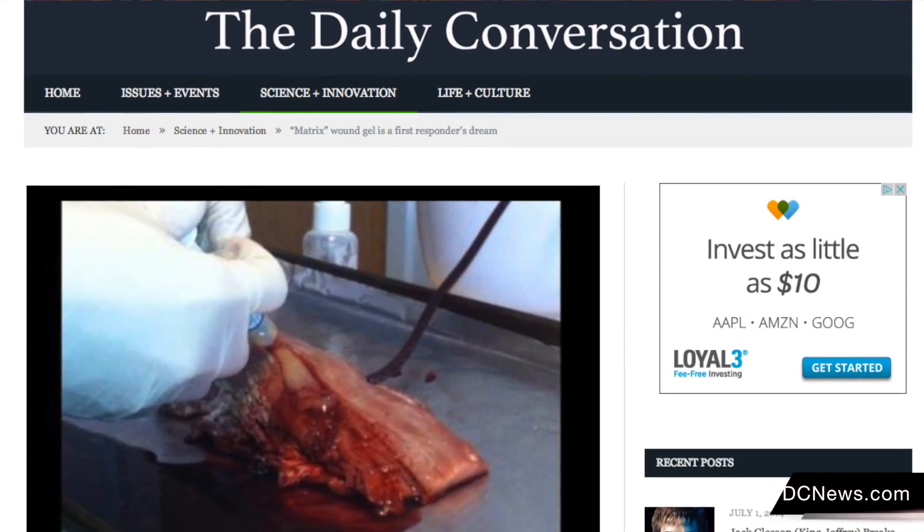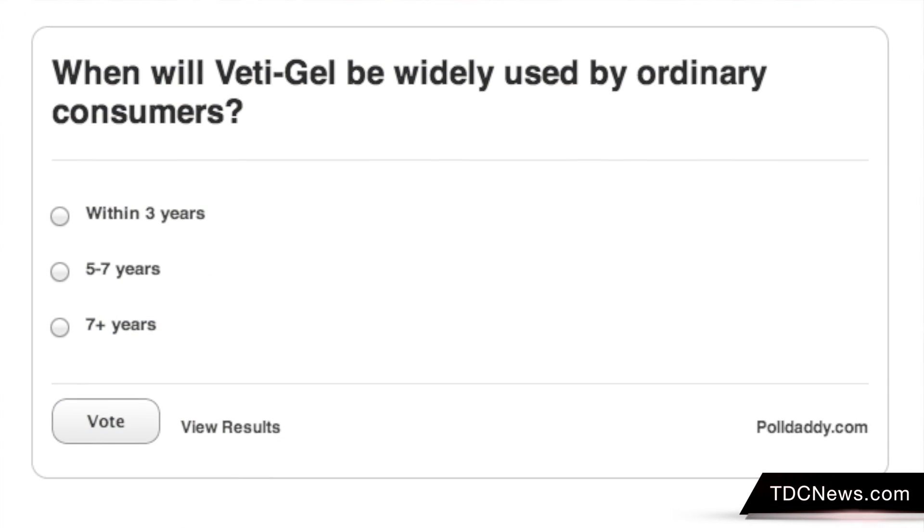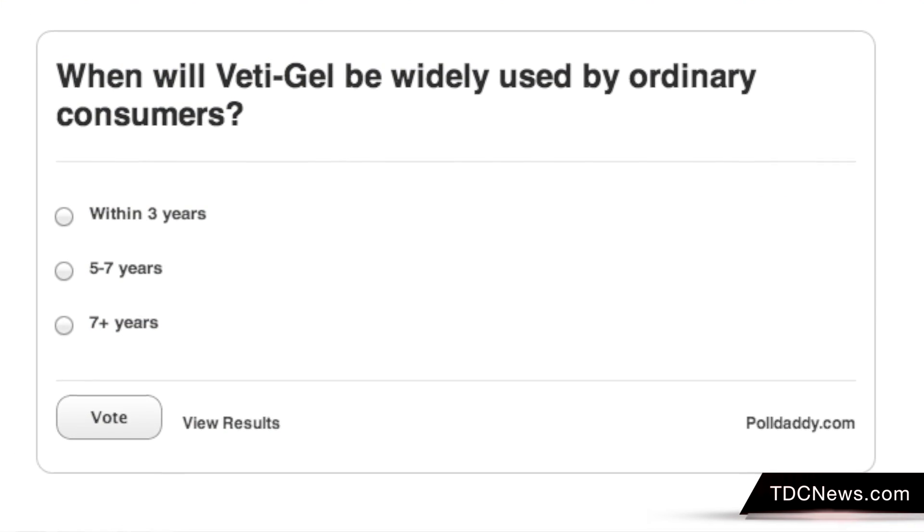You can watch the complete video of VetaGel in action on tdcnews.com, where you can also take our poll: when will we see VetaGel become a commonly used go-to product? Thanks for watching this episode of The Daily Conversation. I'm Brennan Plank.